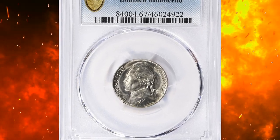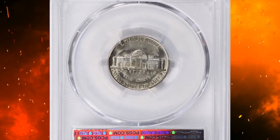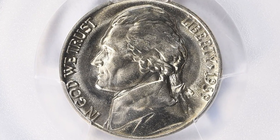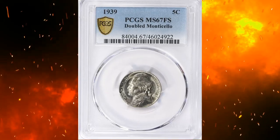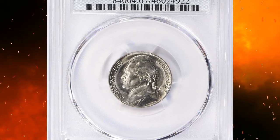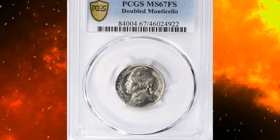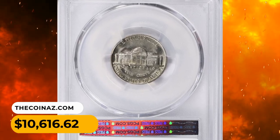Number 8: A 1939 Jefferson nickel with doubled Monticello. According to Jaime Hernandez from PCGS, there are only three major doubled dies in the entire circulation-strike Jefferson nickel series: the 1939 doubled die reverse, the 1943 doubled die obverse, and the 1945 doubled die reverse. The 1939 doubled die reverse is the most dramatic of the three — the doubling is most evident on the words 'FIVE CENTS,' shifted toward the southeast and visible with the naked eye. 'MONTICELLO' is also doubled, shifted toward the east. This MS67 error nickel sold for $10,616.62 with buyer's fee.